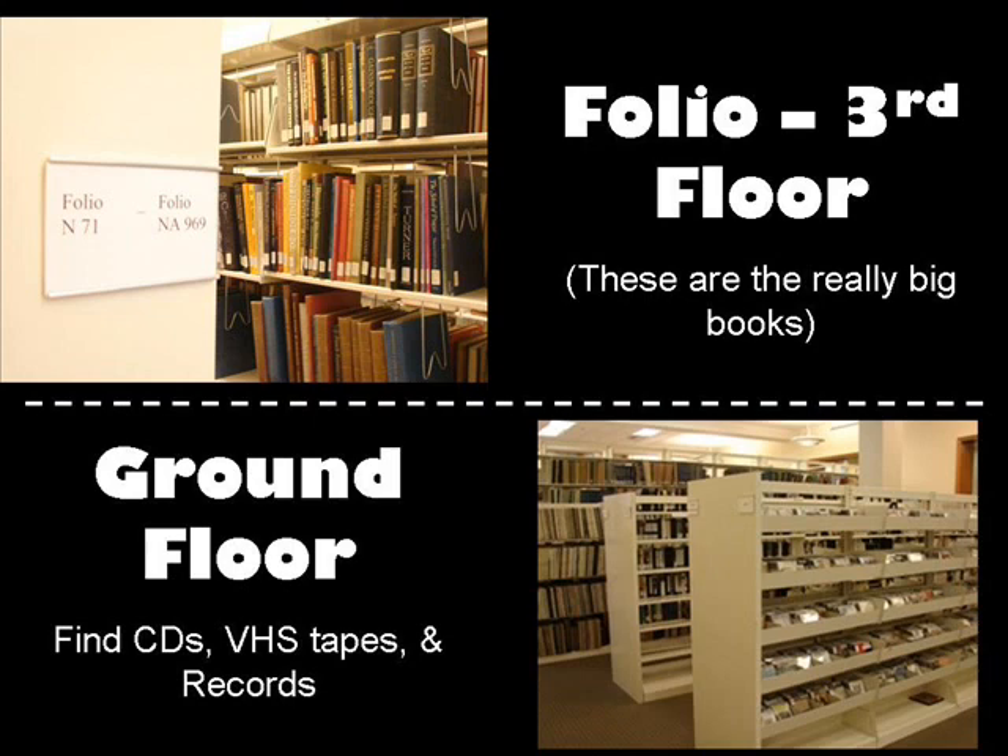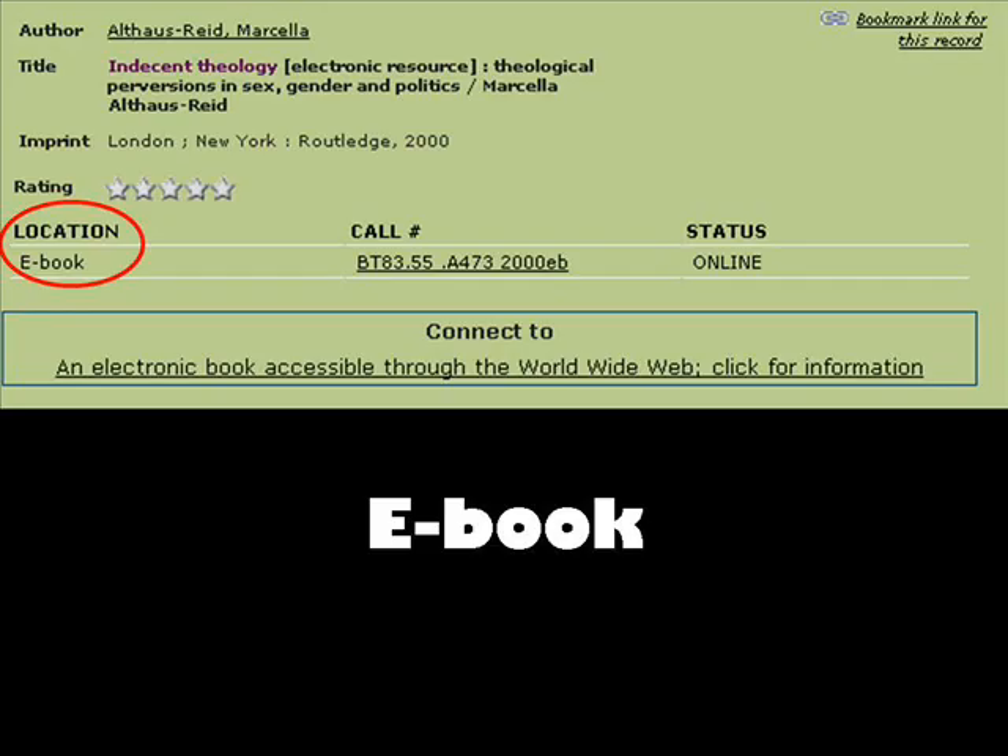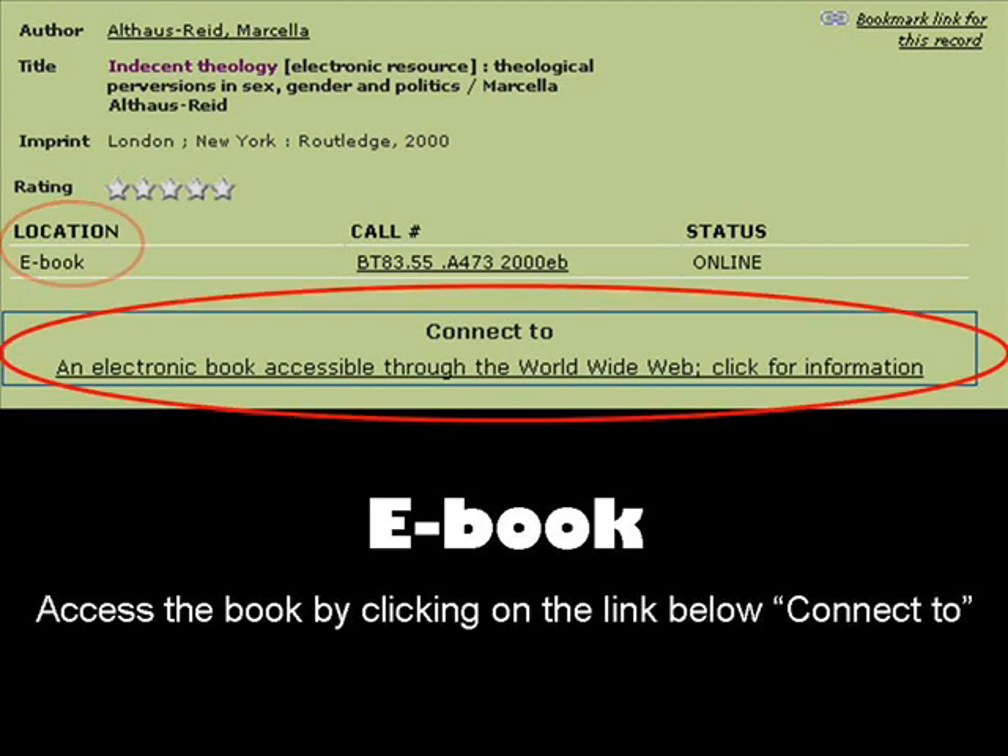The CDs, VHS tapes, and records are also exceptions. These are located on the ground floor near the elevator. In the catalog, you may also see e-books for the location designation. This means that the books are available online. To access the e-book, open the book record and look for a link to the online copy of the book in the middle of the book record.